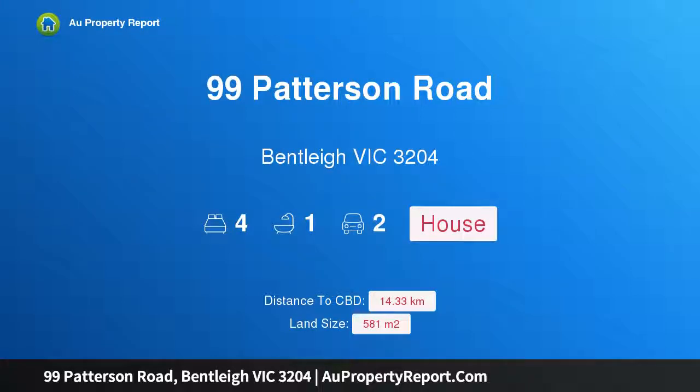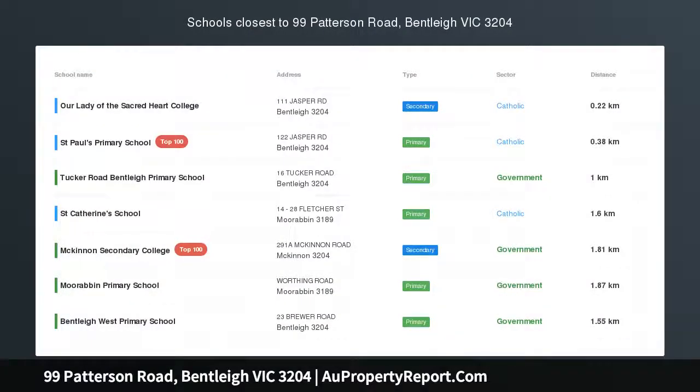Hi, I am glad to introduce 99 Patterson Road, Bentley Victoria 3204. Develop, renovate, or line your pockets with income.